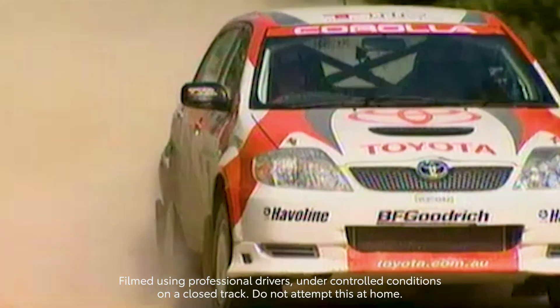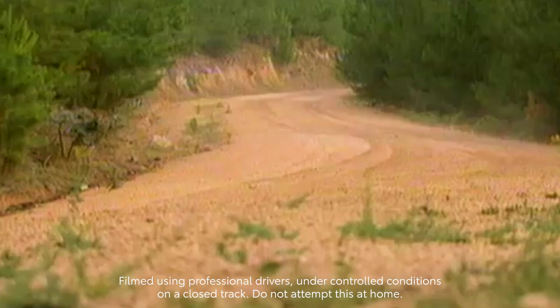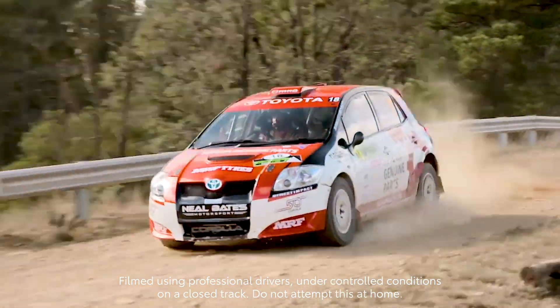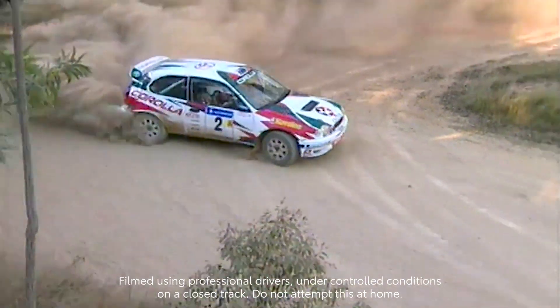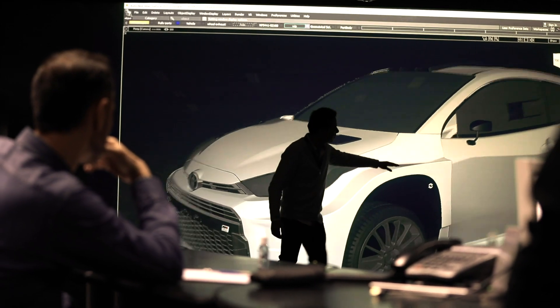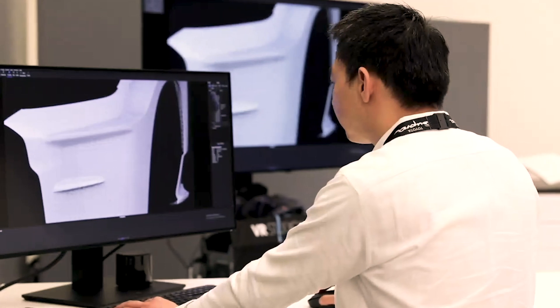Toyota has had a really long history in rallying. We've performed in so many forms of motorsport and endurance racing and even Formula One, but it's really rally racing that has been in our DNA. Neil Bates campaigned a Celica GT4 in the 90s, which was an all-wheel drive turbocharged monster. The AP4 is the spiritual successor to that.